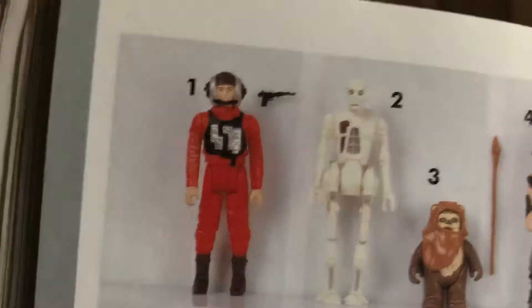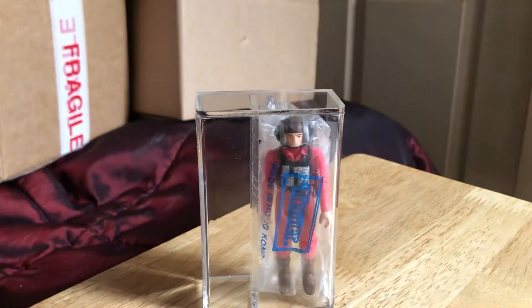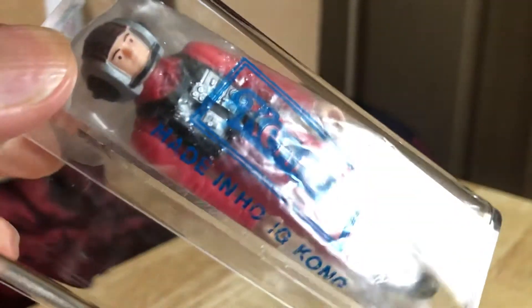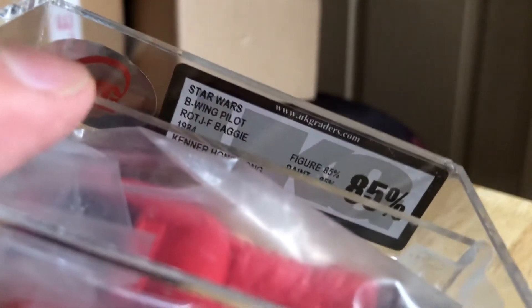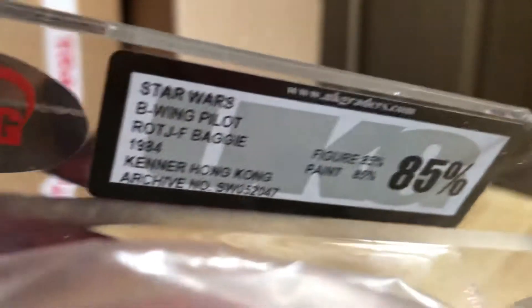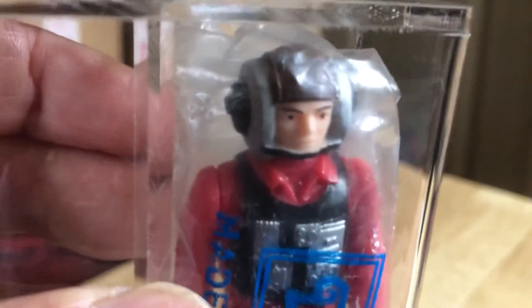It's a pretty cool, pretty common figure — not hard to find. Let's have a good look at the baggie. It's graded; you can see 'Kenner, made in Hong Kong' in the bag. It's a nice UKG graded 85 figure, and painter 85 — the subgrade — Star Wars B-Wing Pilot, Return of the Jedi JF baggie. If it was JF Sebastian, what film am I referring to? From 1982 — JF Sebastian. This is a JF baggie, Kenner Hong Kong. Pretty nice, great looking mint figure.